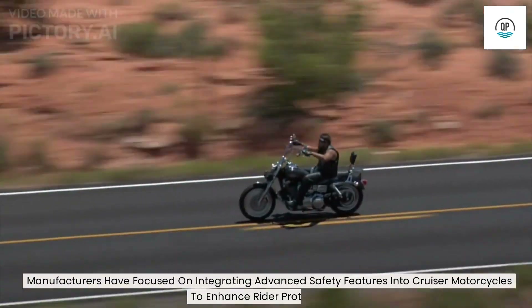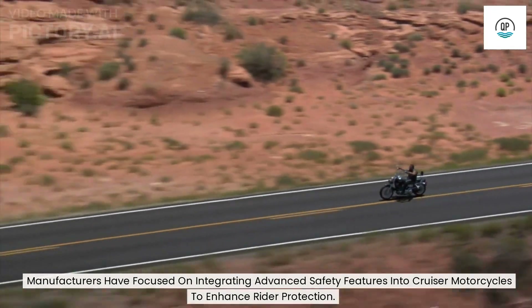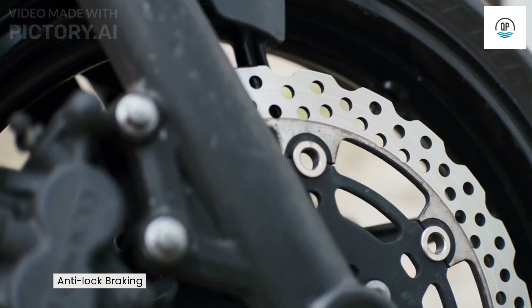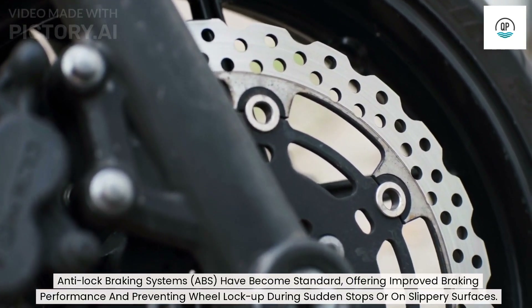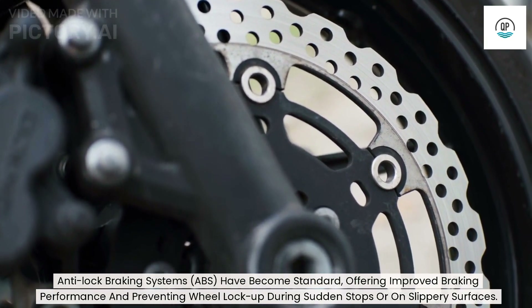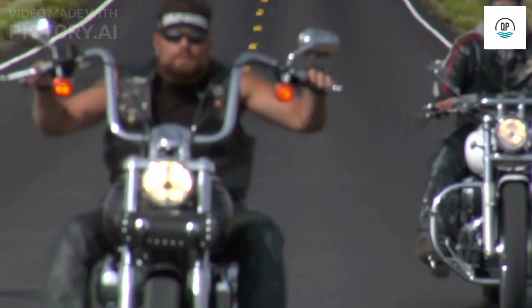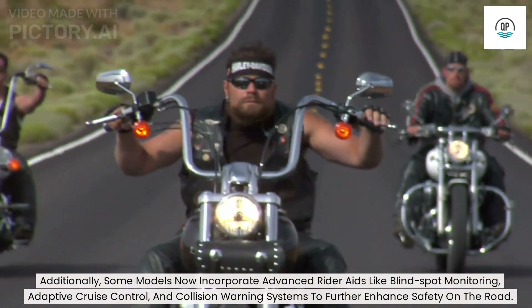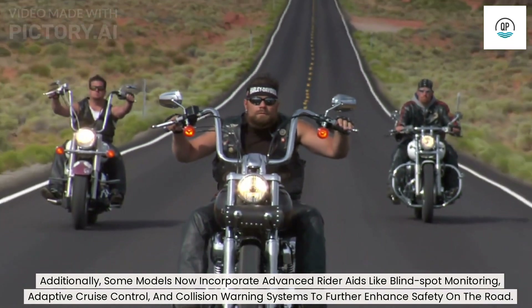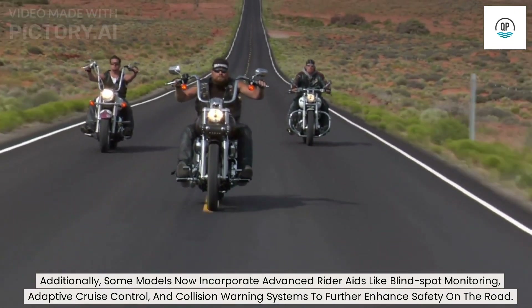Manufacturers have focused on integrating advanced safety features into cruiser motorcycles to enhance rider protection. Anti-lock braking systems (ABS) have become standard, offering improved braking performance and preventing wheel lock-up during sudden stops or on slippery surfaces. Additionally, some models now incorporate advanced rider aids like blind spot monitoring, adaptive cruise control, and collision warning systems to further enhance safety on the road.